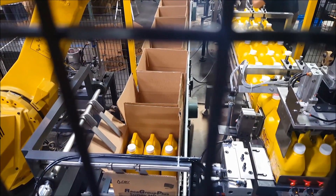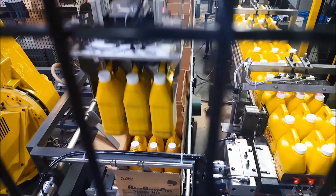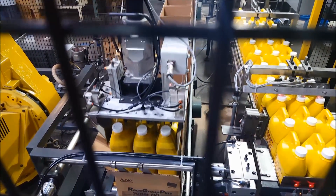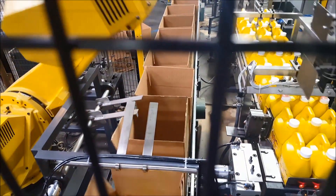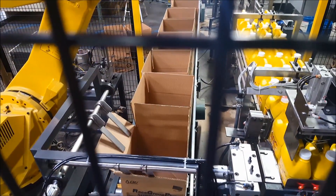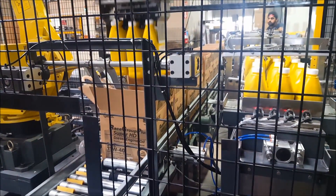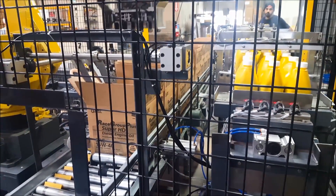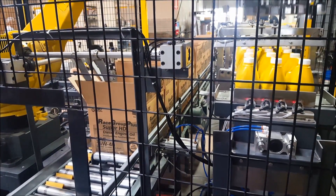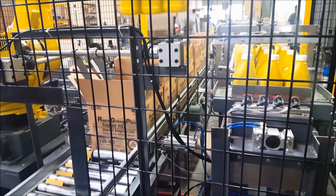Gallon case packing requires the oil bottles to be picked up by the handle, 3 bottles per pick. The handles are clamped with a gripper device, then retract upward into the tool for stability and travel. CMJ has two case sizes for the gallon bottles: a 3-gallon case and a 6-gallon case. The 6-gallon case requires two robot cycles to achieve a full case.